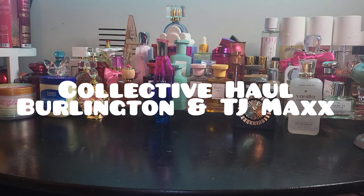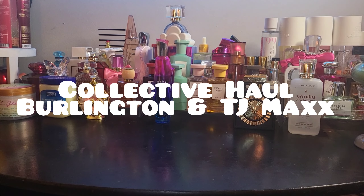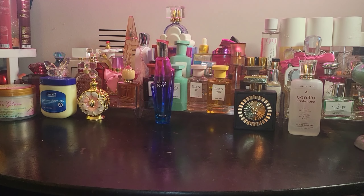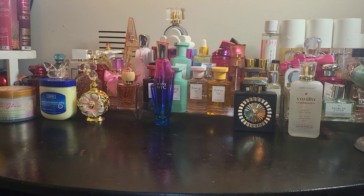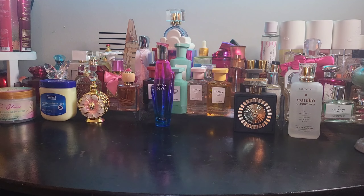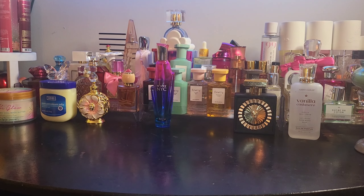Hey everyone, welcome back to my channel and welcome back to a new video! Today's video is going to be a little collective haul. I went to two different stores this week — Burlington and TJ Maxx — and I got a couple of things. I'm just gonna show y'all what I got, and this is in no particular order.